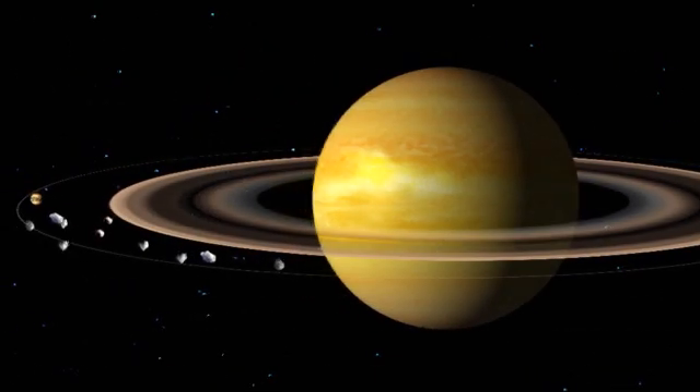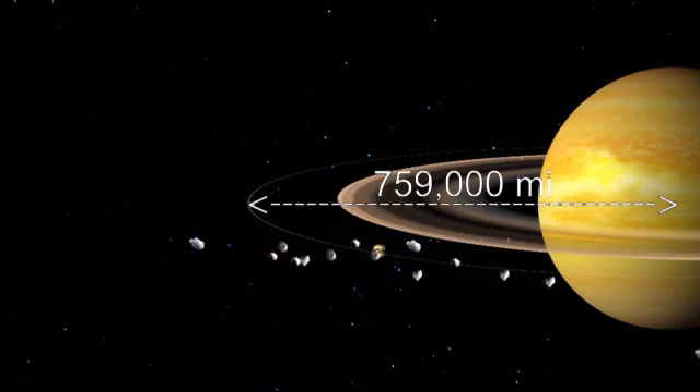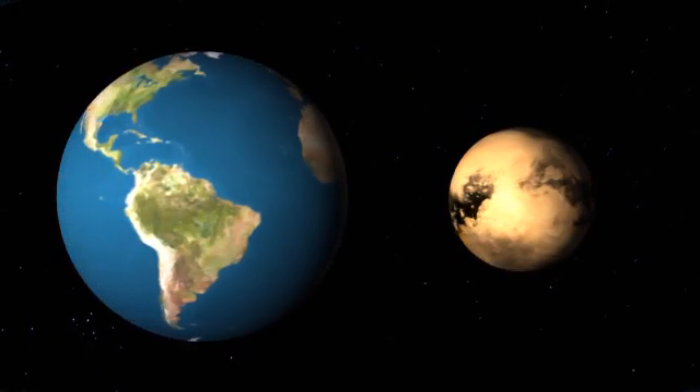Of Saturn's 53 known moons, Titan is sixth away from the planet, orbiting approximately 759,000 miles away from Saturn's center. Although Titan is large, it's not very massive, so its gravity is very weak.